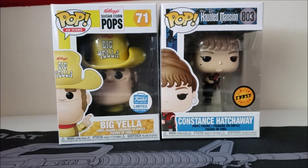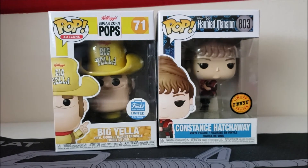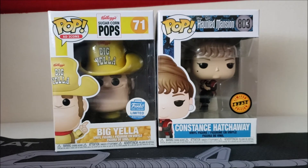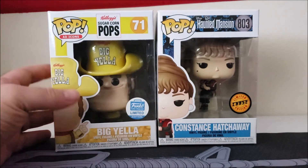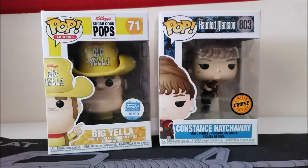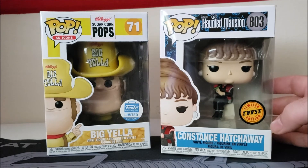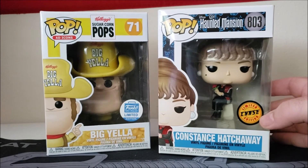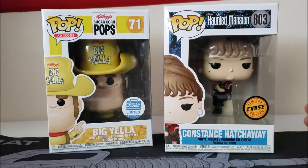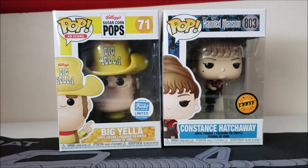Alright, I checked the Funko app — they're pretty similar to Pop Price Guide unless it's a convention exclusive. Big Yellow is going for $20. So I paid about $70 for this whole box, meaning we're down $50 on that one. Constance Hatchaway Chase is going for exactly $50. So between the two, $70 in value on a $70 spend — that's a win. At least making my money back, not bad.